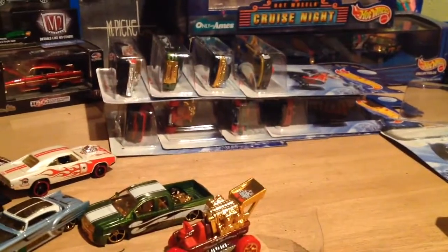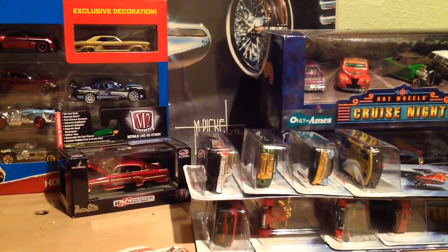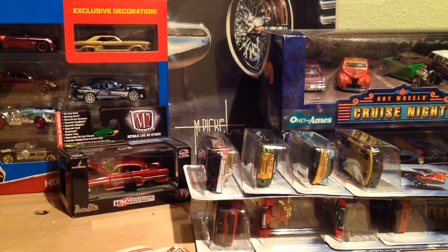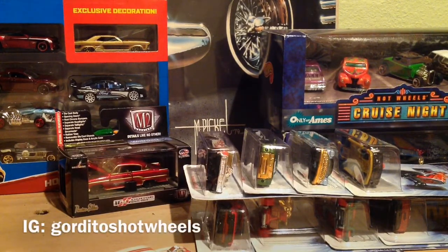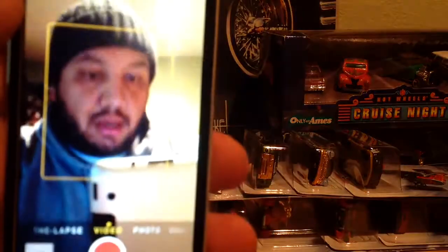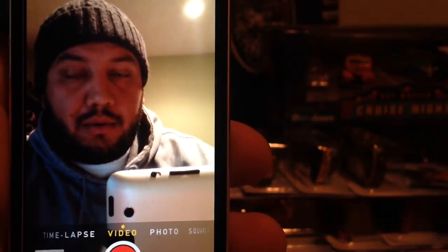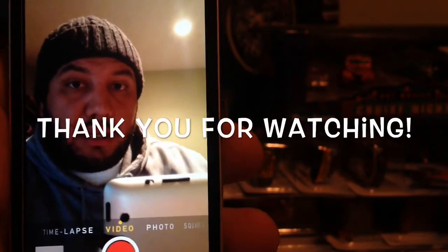There's my extra set, and here's my loose one. I'll probably do some pictures here soon for my Instagram feed — we'll see. Thank you for watching, subscribe, comment, whatever you want. Get some questions in and we'll see you in the next one.